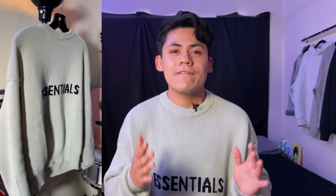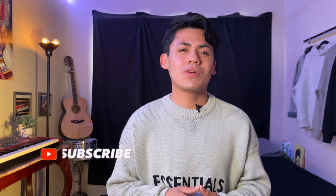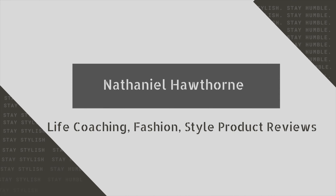Hey guys, Nathaniel Hawthorne here, and today we're doing a review of the Essential knit sweater. If you're interested in knowing more about the sizing, the fit, the overall quality, and value proposition that comes with this garment, then this video is definitely going to help. I make fashion and life coaching YouTube content, so if looking good and leading a happier and healthier life is something you're into, be sure to subscribe. Let's get straight into the video.